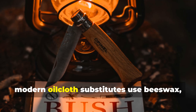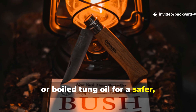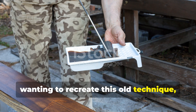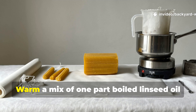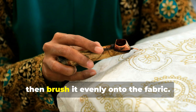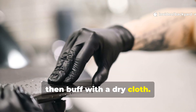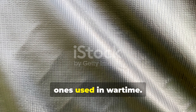Today, modern oilcloth substitutes use beeswax, soy wax, or boiled tung oil for a safer, cleaner result. If you're a survivalist or historian wanting to recreate this old technique, the steps are straightforward. Start with a tightly woven cotton canvas. Warm a mix of one part boiled linseed oil and one part beeswax until melted, then brush it evenly onto the fabric. Hang it outside to cure for at least 48 hours, then buff with a dry cloth. The result will be a durable waterproof tarp nearly identical to the ones used in wartime.